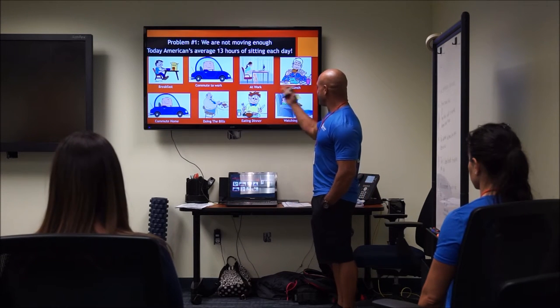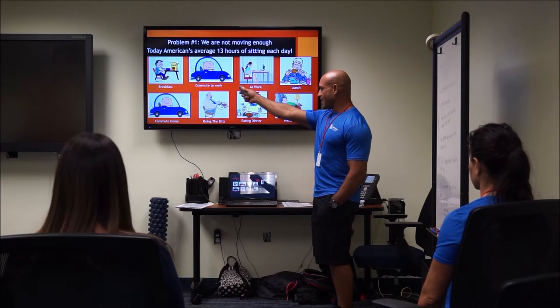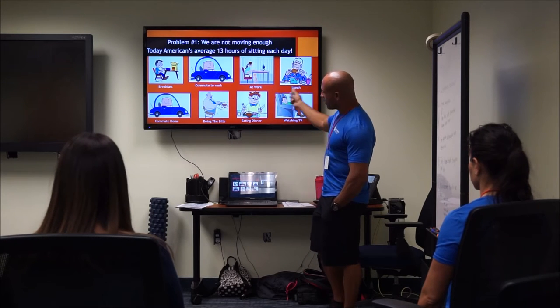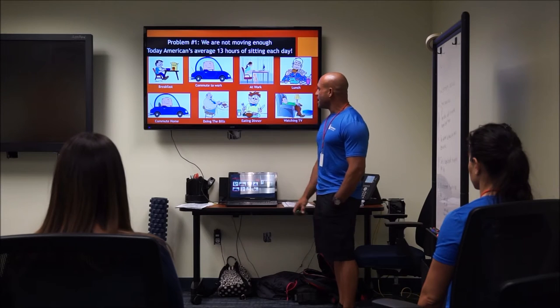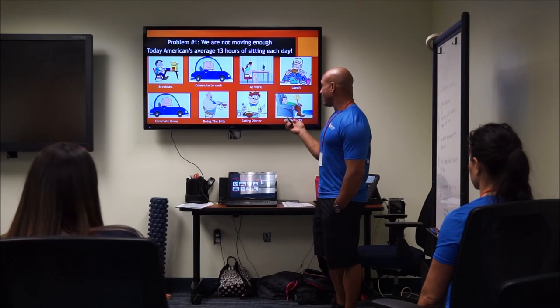Let's clearly identify what the problem is. One thing all these folks have in common: they're all sitting down. We do it every day — breakfast, commuting to work, at work, lunch, commuting home, doing the bills, eating dinner, and so on. The average American averages 13 hours a day of sitting.